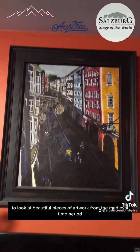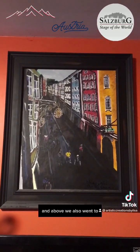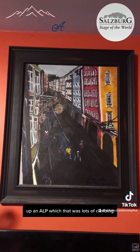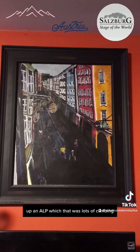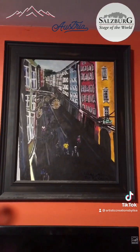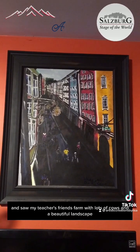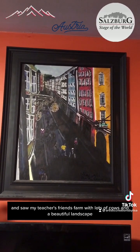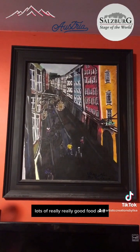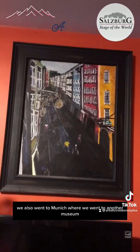We went to castles, monasteries — well, nunneries — and lots of museums to look at beautiful pieces of artwork from the medieval time period. We also went up and out, which involved lots of climbing, very tiring but so worth it. We saw my teacher's friend's farm with lots of cows and beautiful landscape, and lots of really good food.